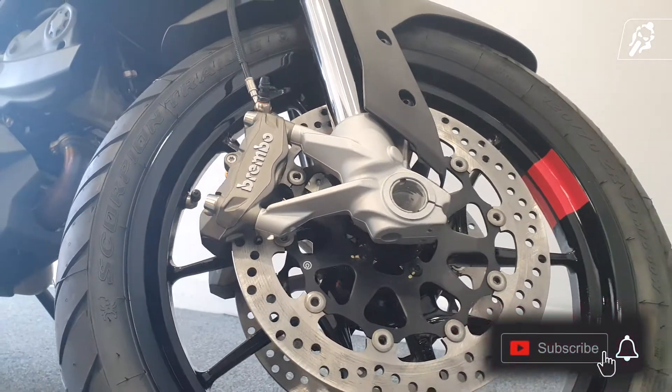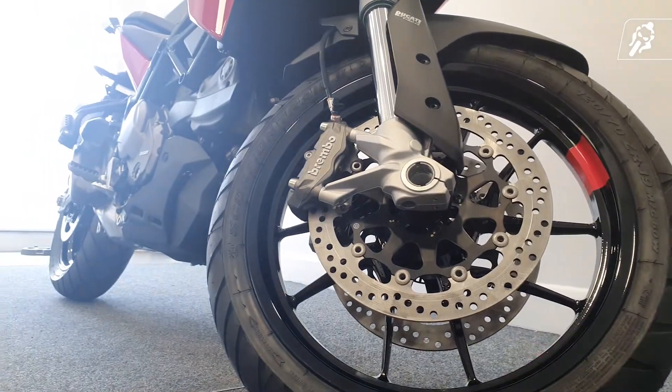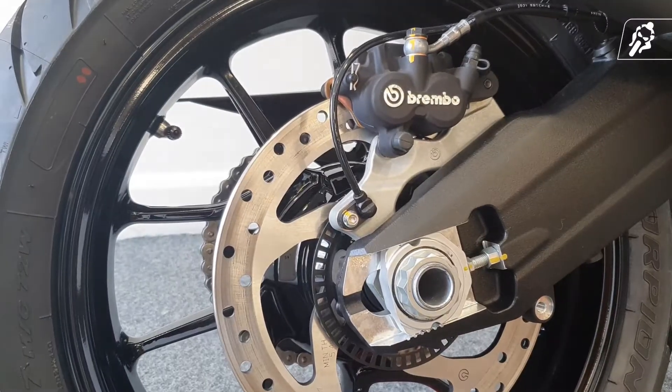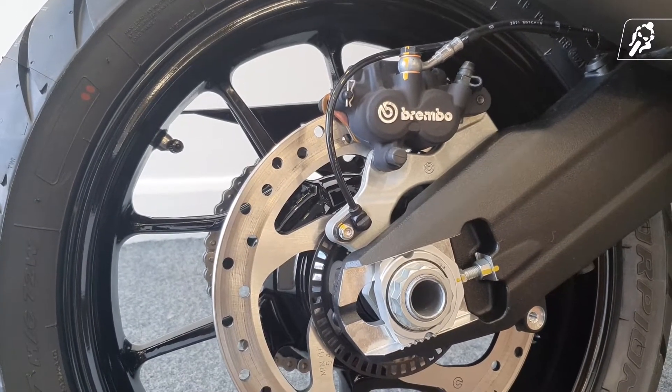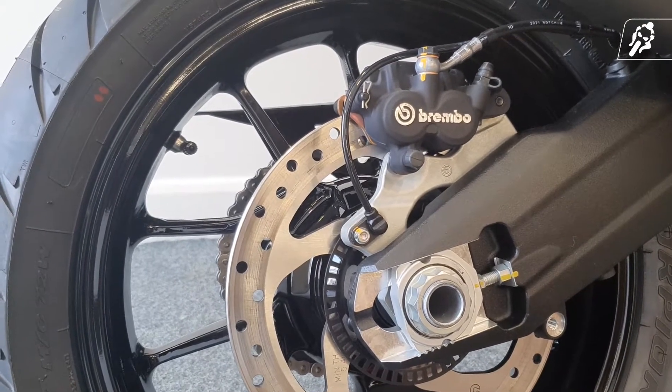Combine this power punch with great brakes to match, featuring dual front Brembo radially mounted monoblocks with 4-piston 2-pad calipers. On the rear there's equally great stopping force with a floating Brembo 2-piston caliper on a 265mm disc.